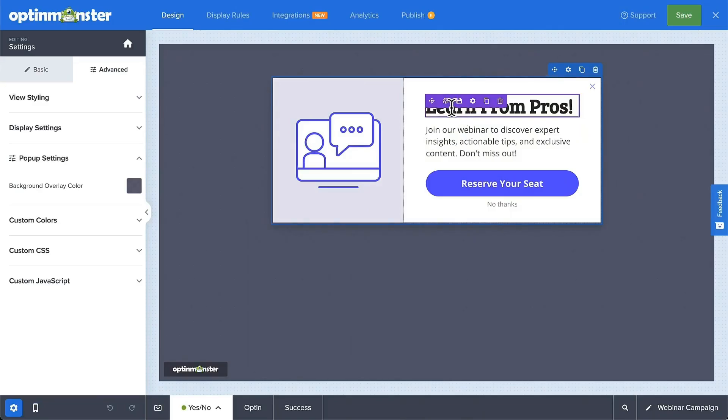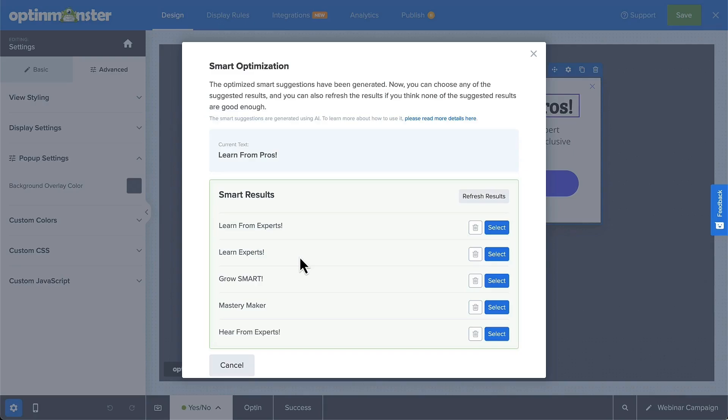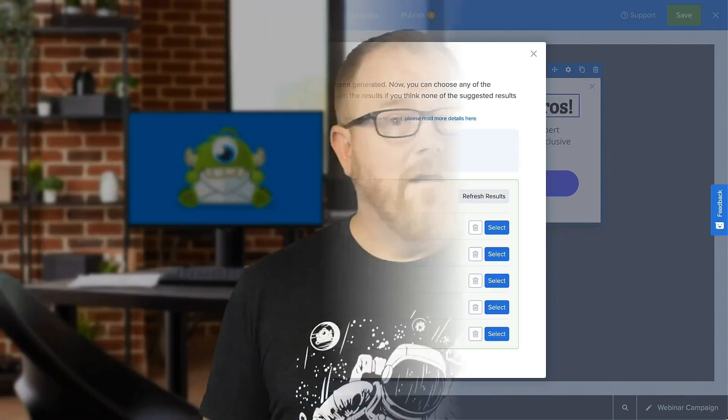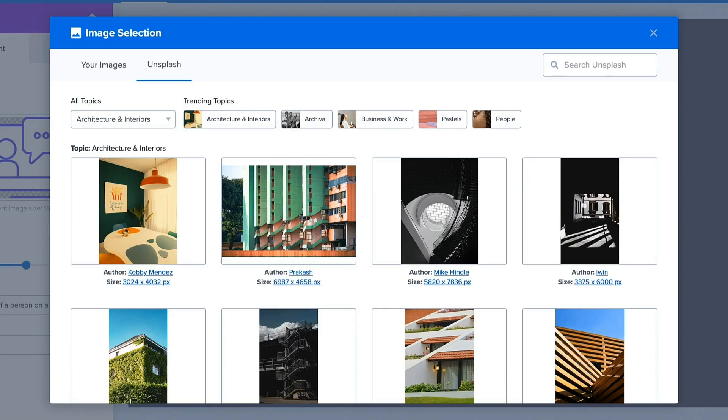But design isn't everything — your message needs to be compelling, too. If you've ever felt stuck writing captivating headlines, copy, and calls to action, OptinMonster's smart optimization is the feature for you. It lets you harness the power of AI to improve the existing copy in your campaign using proven, time-tested, high-converting copywriting principles. Don't forget the visuals — high-quality images can grab attention and boost conversions. OptinMonster integrates seamlessly with Unsplash, a massive library of stunning, free-to-use photos. Find the perfect image to complement your message and elevate your pop-up's design.